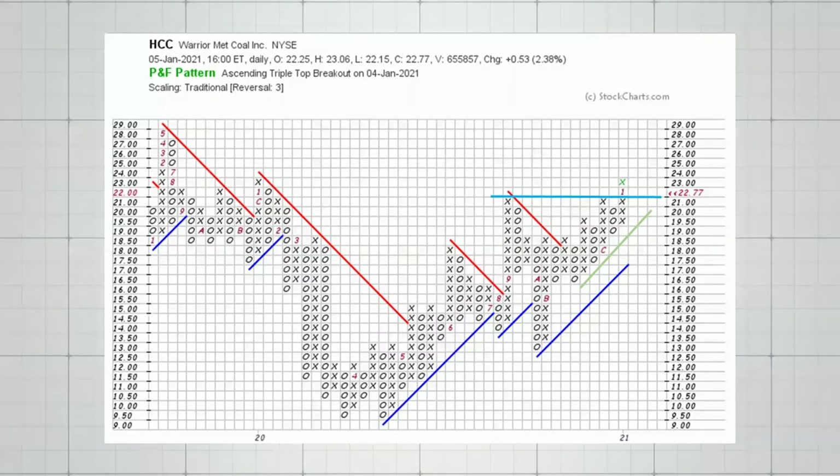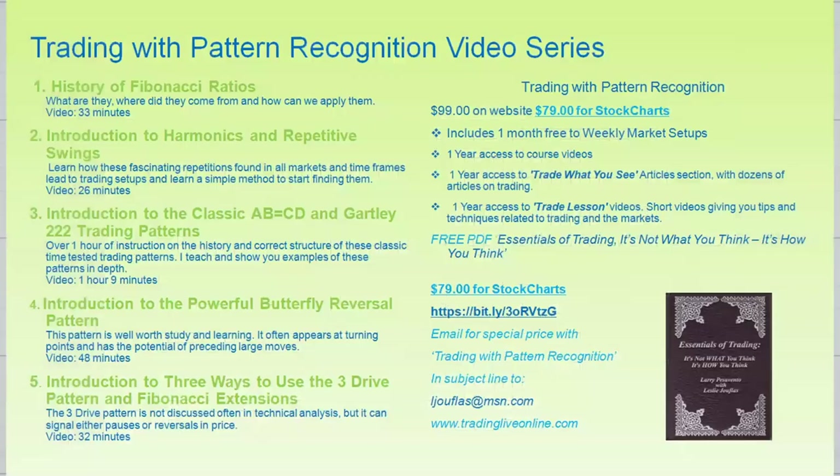Well, that's it for your Daily Five today. Thank you for joining me, and if you'd like to learn more about the patterns I use, please visit me at Trading Live Online — look for this special at the link shown here. Happy New Year everybody!